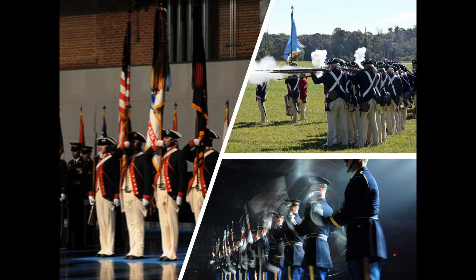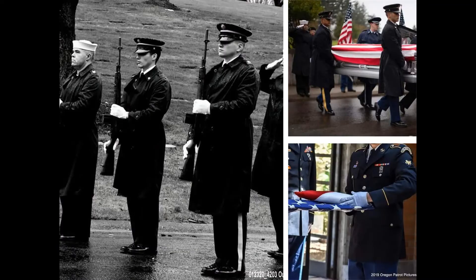Pictured here are the Continental Color Guard, Commander-in-Chief's Guard, and the U.S. Army Drill Team, just a few of the specialty platoons of the regiment. Army active duty, National Guard, and Reserve installations handle day-to-day ceremonial and military funeral honors support for each state, territory, and many locations overseas, including joint service honors and other local ceremonies.